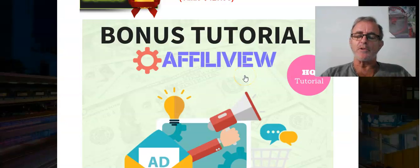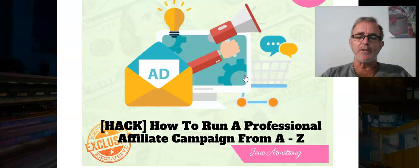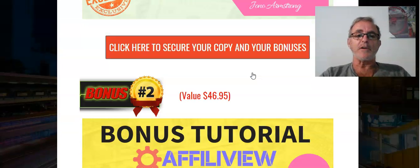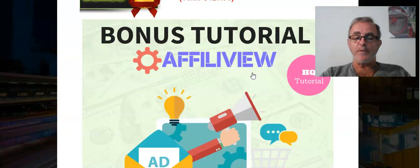Then we come to bonuses. At the moment it's a bonus war and the product is sometimes taking a back seat, which personally I think is wrong. We should be buying the product. So many people I've spoken to - when they have their bonuses they don't even look at them anyway. But bonuses are important - that's the name of the game at the moment - so you have to comply with that game otherwise you'll be out of the running.